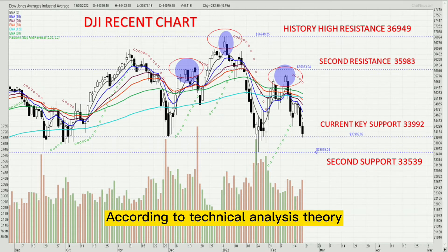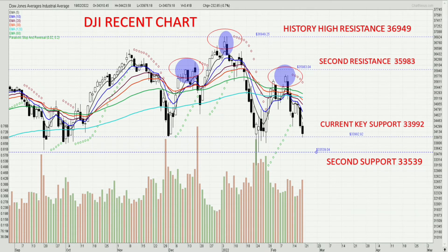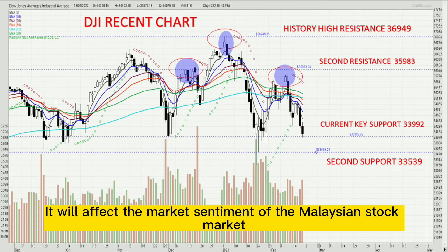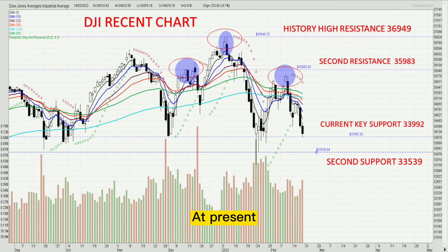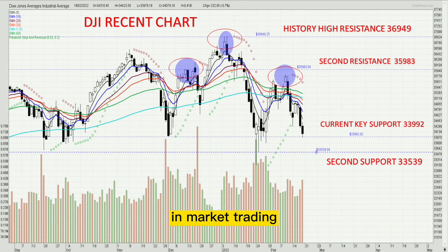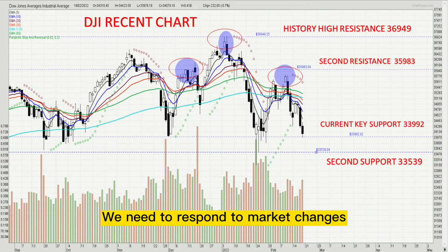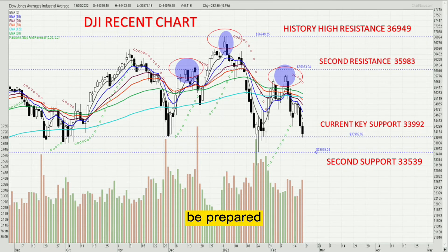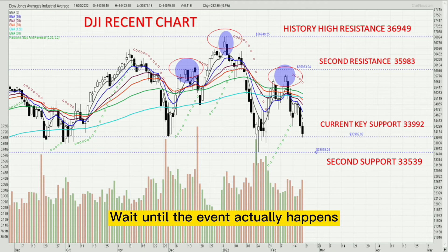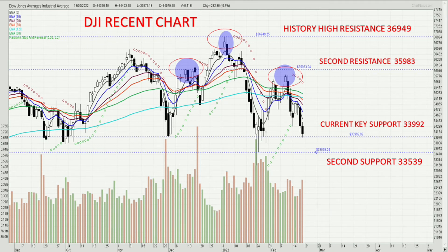According to technical analysis theory, a break below the neckline support will accelerate the decline and will affect the market sentiment of the Malaysian stock market. At present, we need to see whether the key neckline support can be held. In market trading, we need to respond to market changes, be prepared, and pay close attention to the formation and development of various forms. Wait until the event actually happens — just be patient.